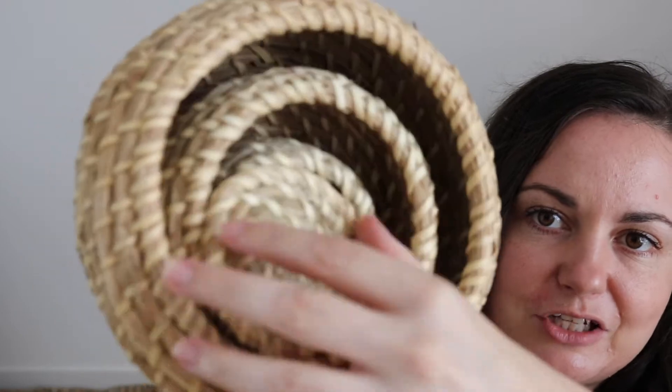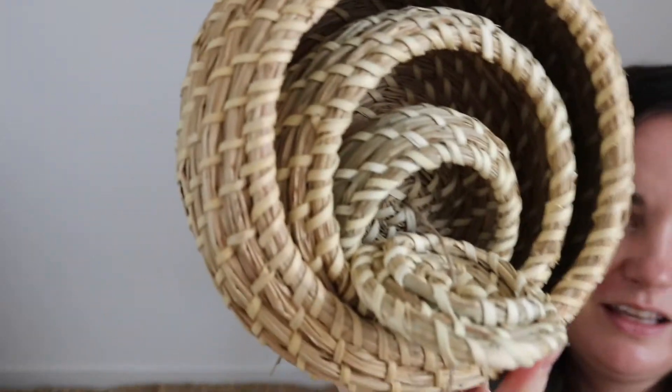I got this cute little set of rattan baskets and they've all got lids. Have a look at this — they fit inside each other like that.